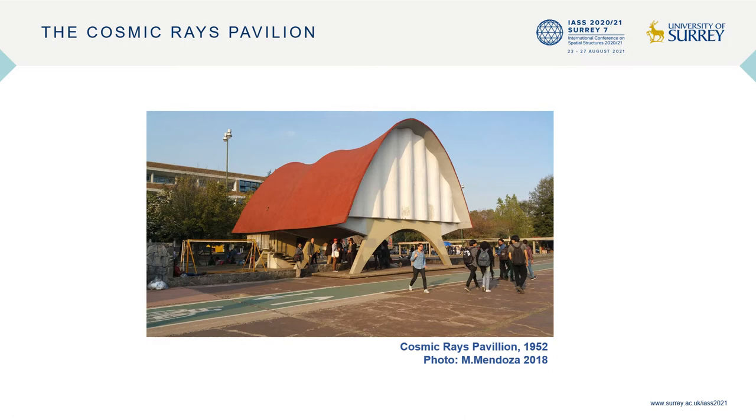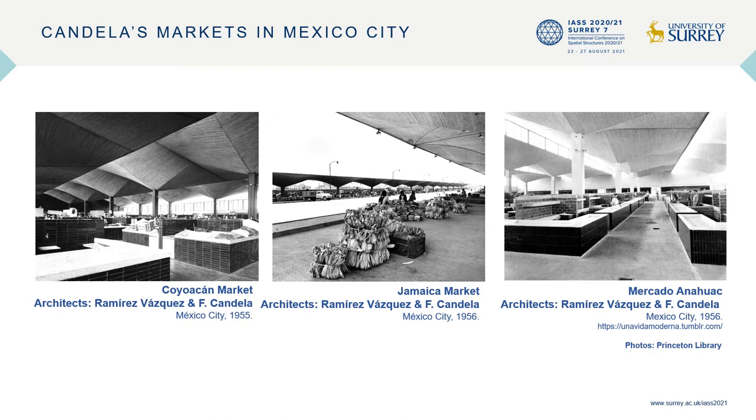The first hyperbolic parabola shell commissioned to Cuberta Sala was the Cosmic Race Pavilion, built in 1952 in collaboration with the architect Jorge González Reyna. With this small concrete shell, Candela gained international recognition as it became the thinnest reinforced concrete shell ever built in the world at the time, with a thickness of only 1.5 centimeters at the crown. After this success, Candela was invited to collaborate with prestigious architects Rafael Mijares, Enrique del Moral, and Pedro Ramirez Vásquez on other important government projects.